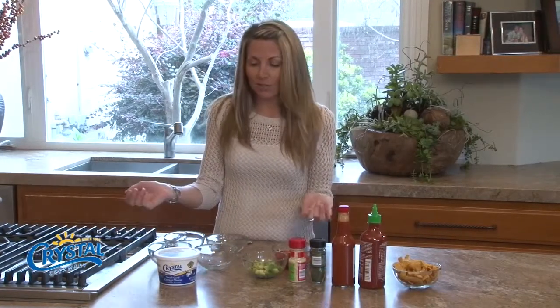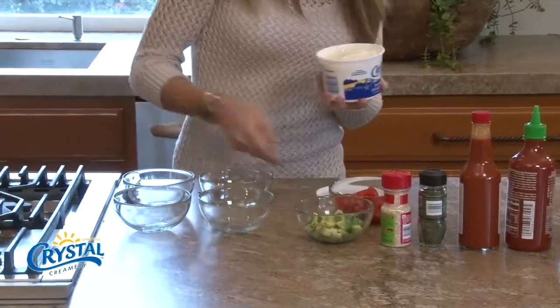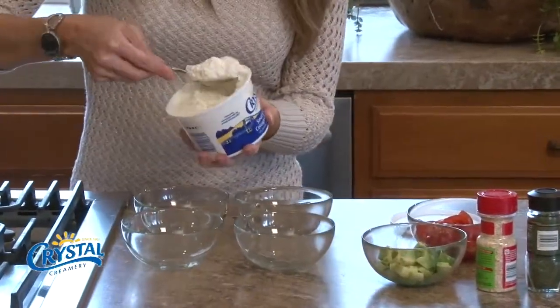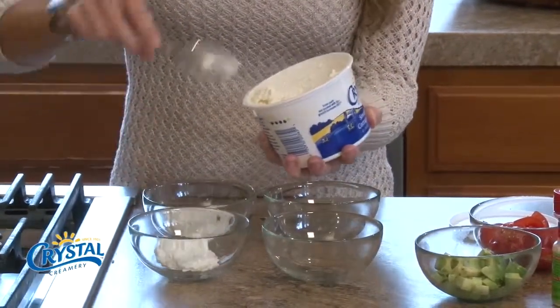I encourage you to try these same things or try something new and see what you can do with cottage cheese. I'm going to take our Crystal cottage cheese and spoon a little bit of it into a bowl four times, because I have four different things to taste.